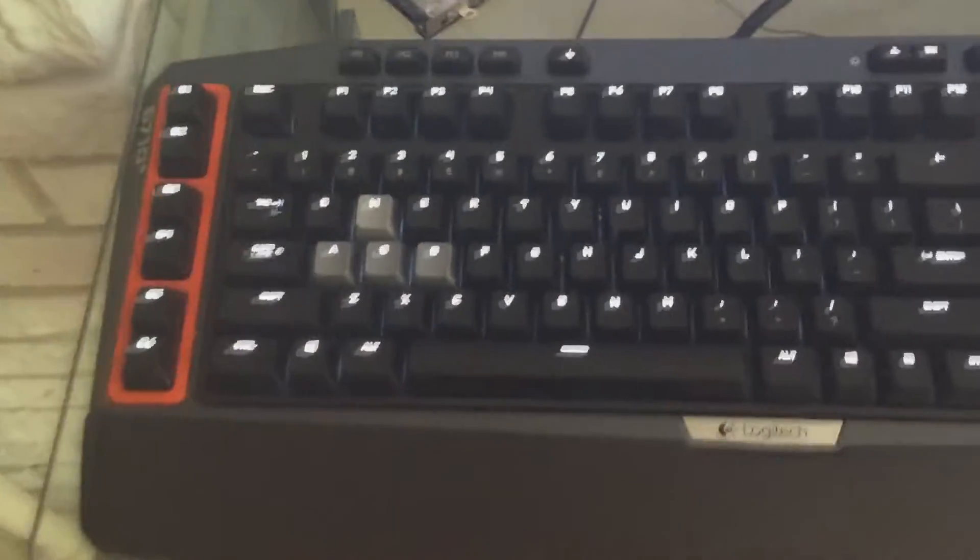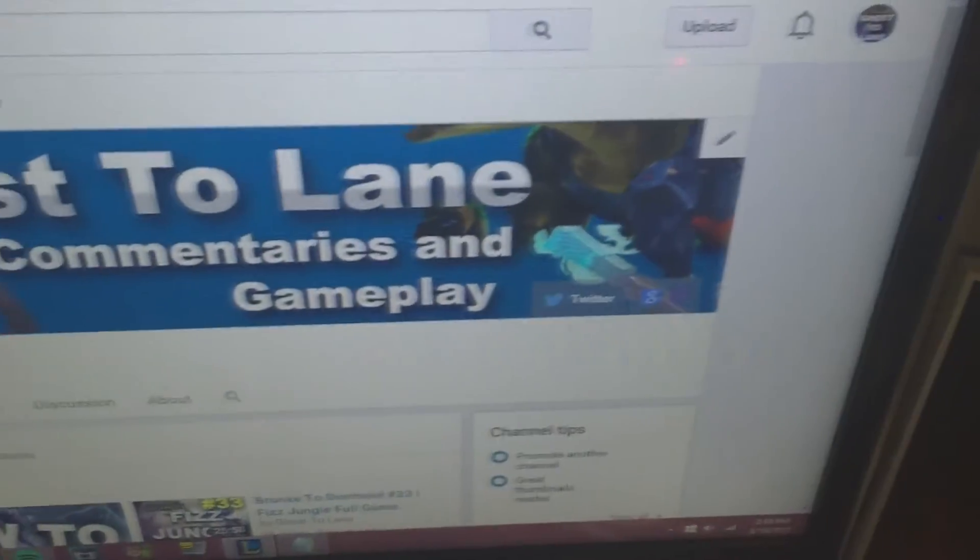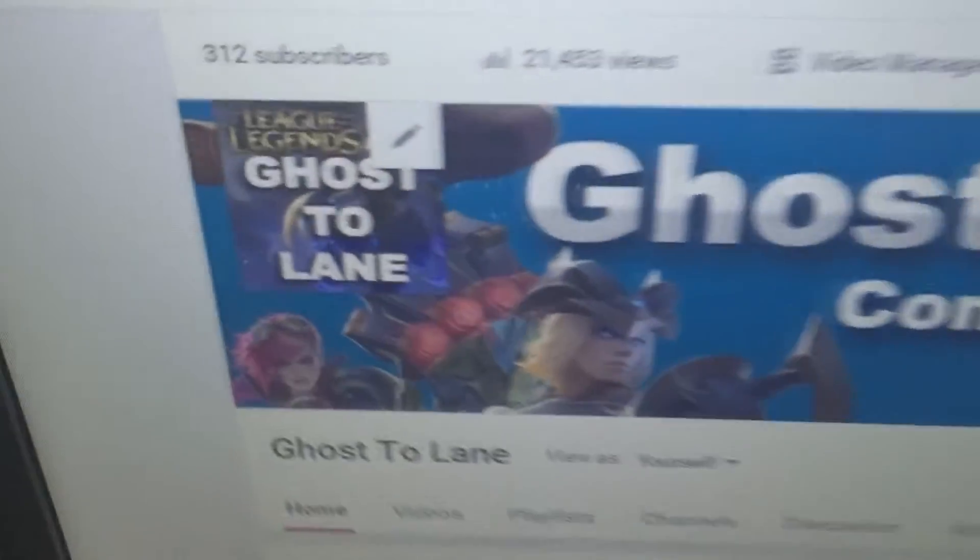First up, we got our keyboard right here — this is the G710 Plus by Logitech. It's an amazing keyboard if you guys want a professional gaming keyboard; it's great for everything. Here is my iBUYPOWER Pro mouse — I got it with the PC. This is the Blue Snowball, what I use to record everything. Those are my speakers — I don't really know who makes them — and this is my monitor.